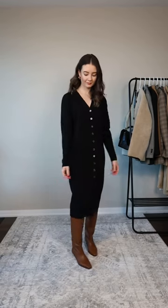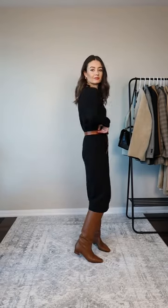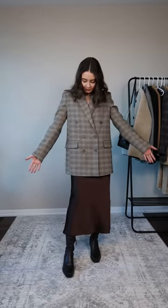A straight-fitting knit dress can sometimes feel very unshapely and boxy. Adding a belt instantly gives the knit dress a bit more shape, and the unique design gives the outfit a point of interest.